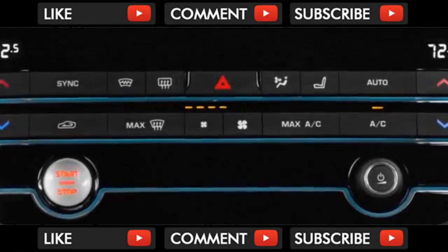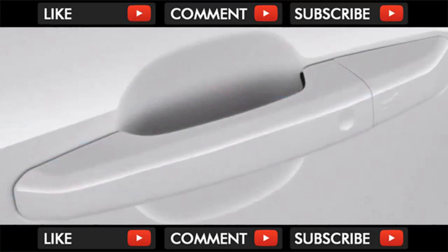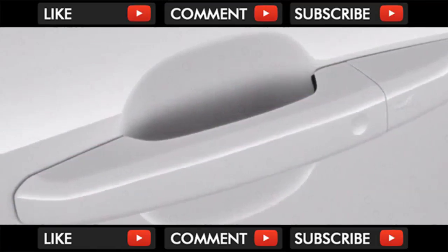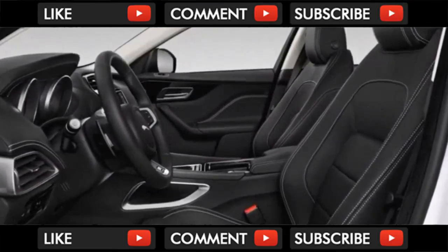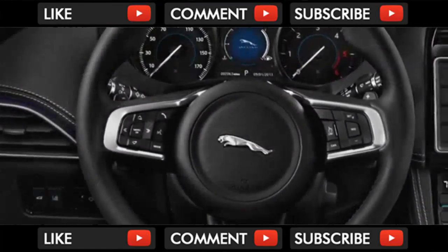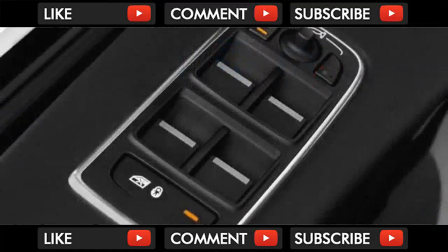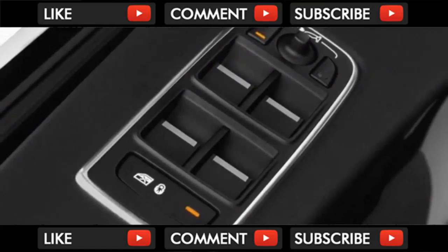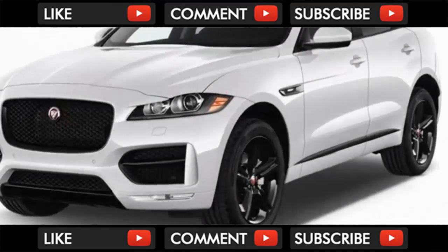With the MSRP of several Jaguar models now ringing in below the vaunted $50,000 mark, there's more reason than ever to cross-shop British wares or at least notice their presence amid a sea of American, German, and Asian competitors. For the 2018 model year, the automaker's top seller, the F-Pace, continues its pricing assault on the compact SUV segment with a new base inline 4-cylinder engine, a new portfolio trim, and extra safety features.